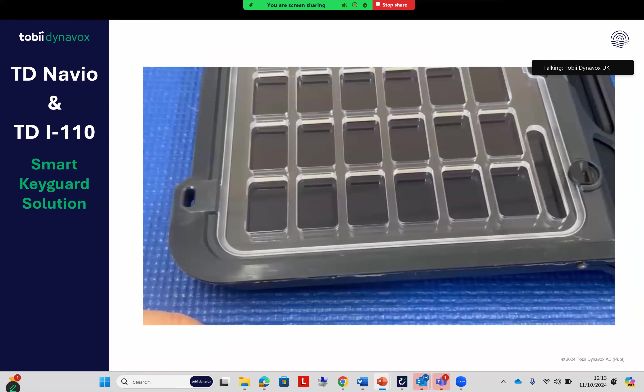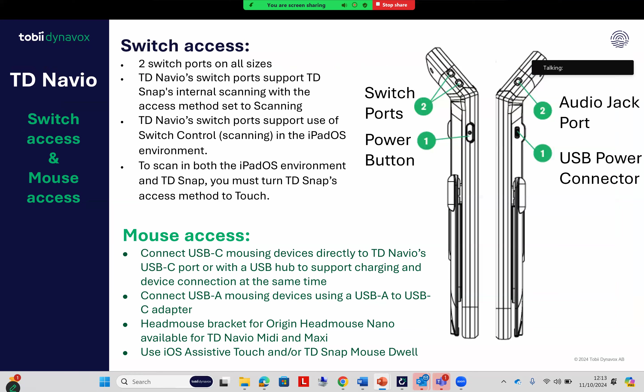Hopefully you can see there — really easy to get on and off, but once it's on it stays on. Touching on switch and mouse access: you've got two switch ports on the side. If you're using TD Snap, it's literally plug-and-play — you set your access method to scanning in TD Snap, along with the scanning pattern you want, plug your switches in, and it will just work. Same with the head mouse — set to TD Snap Mouse Access and you're good to go. If you want to access the iOS environment then you'd need to set that up within the iOS accessibility settings, but for using TD Snap it's just plug-and-play.